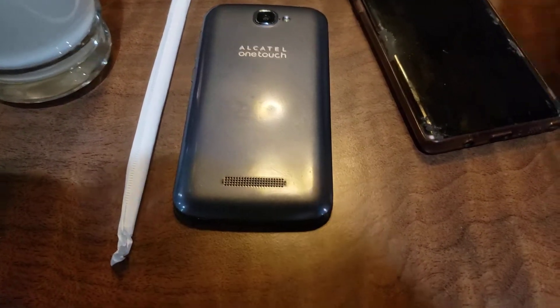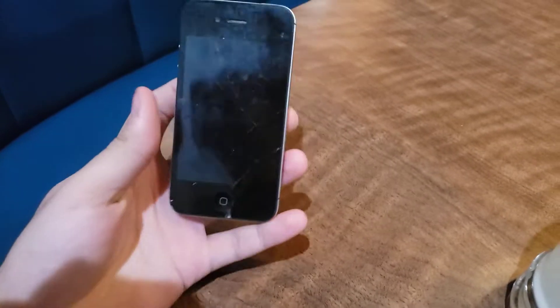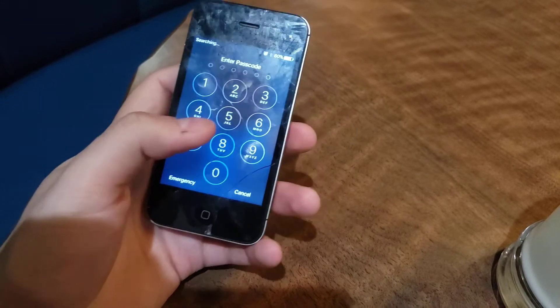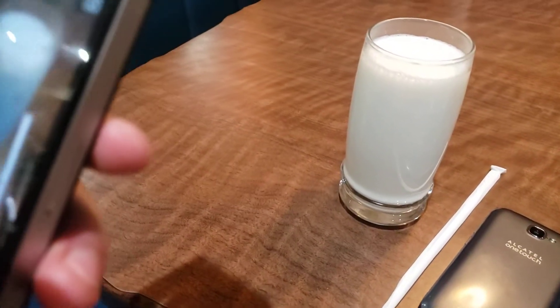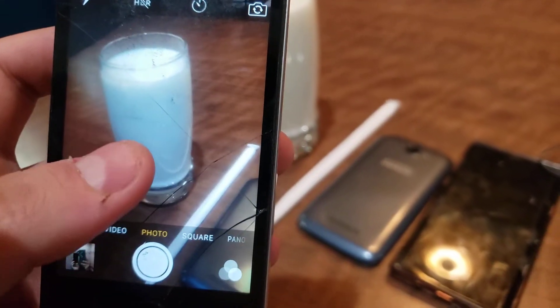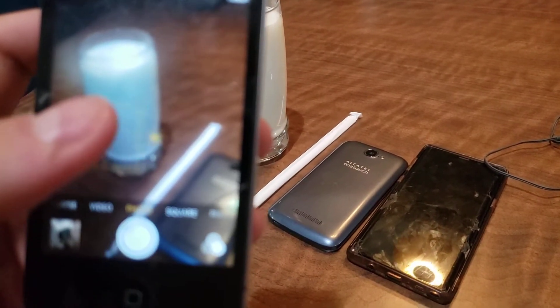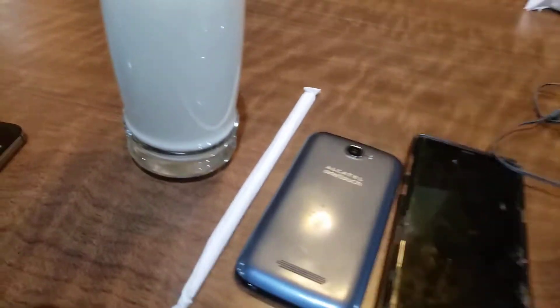There's my Alcatel One Touch Fierce 2 — that's the phone I'm using for videos. And there's my Note 9, cha-ching! And my iPhone 4S — I love my iPhone 4S, that's my favorite phone. Look at that — I might probably take a picture of that. Let me get the camera focused, autofocus, there we go.